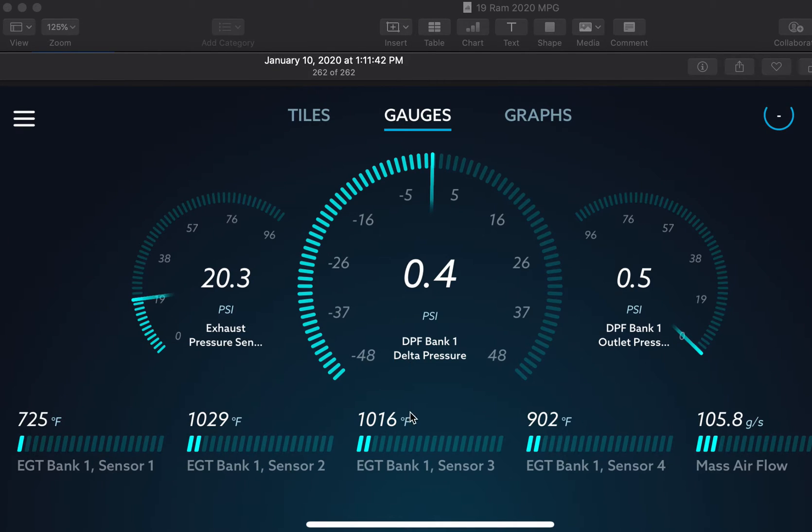Back to the RAM. The highest I saw was a little over 1,000 degrees Fahrenheit — and that's great. You don't want temperatures getting to 1,200, 1,300, or 1,400 degrees Fahrenheit like with the Ford. That's ridiculous.